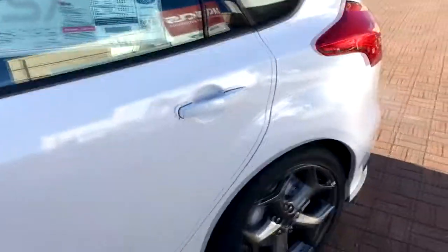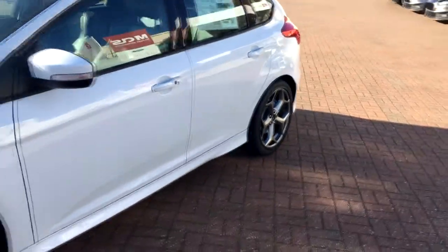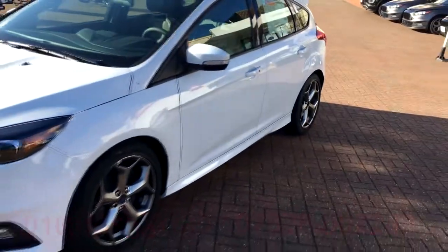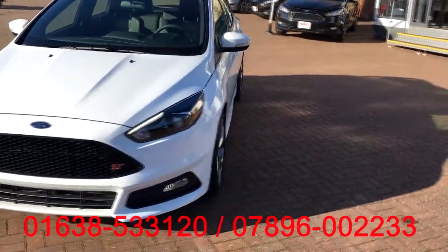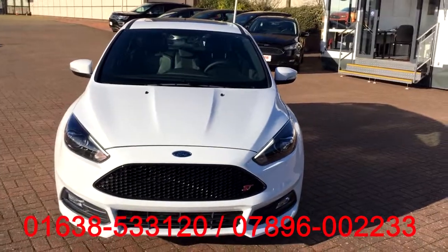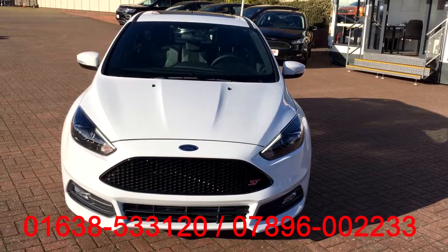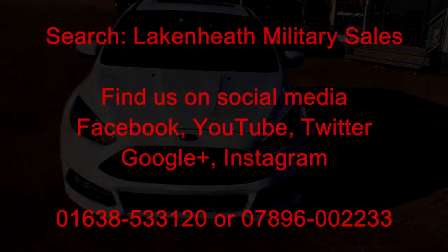This Focus ST is available to view right now up at the RAF Lakenheath Commissary and is available in other colors as well. We're here seven days a week — Monday through Friday 10 till 7, and Sunday 11 till 5. Our phone number is at the bottom if you'd like to make an appointment to come and have a look at this car or any of the others we have here. Please give us a call and we'll see you soon — thanks, have a great day!